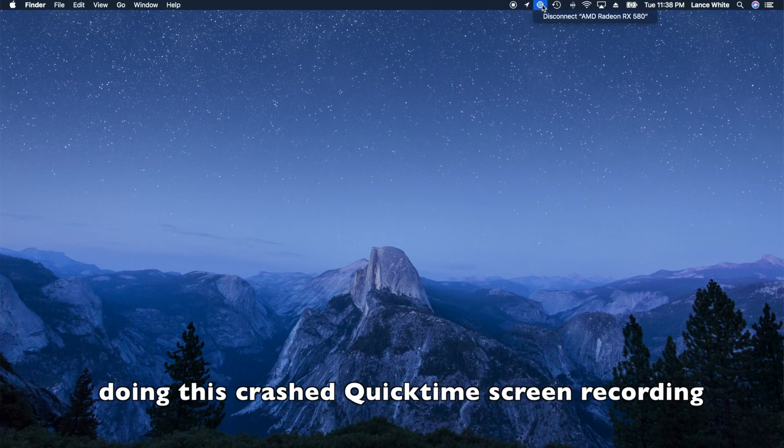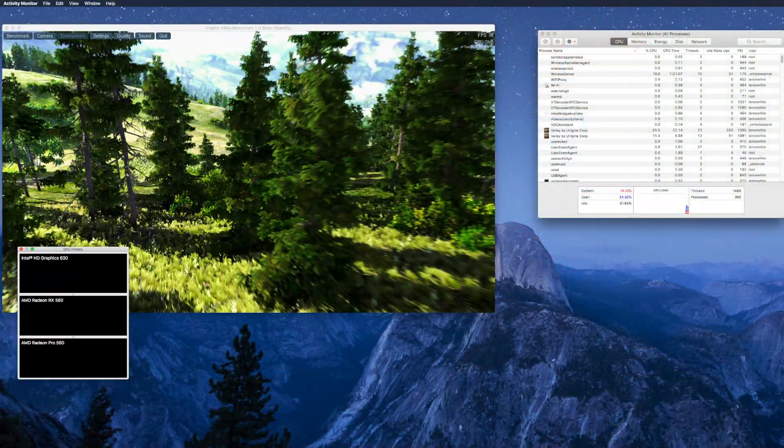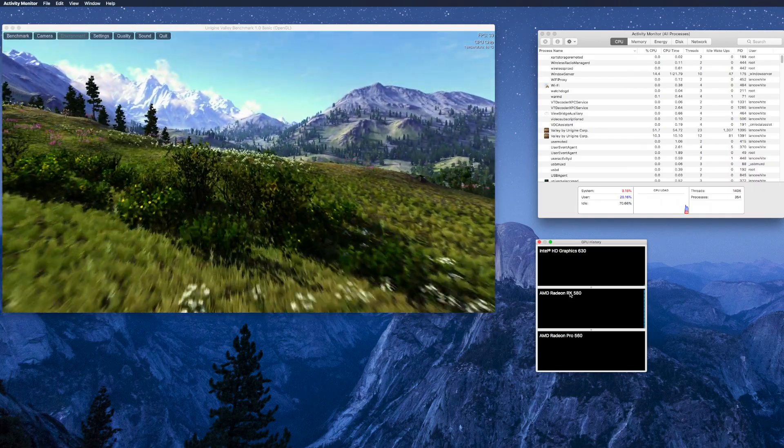There is now a menu bar icon in the top right of your screen where you can click and eject your external graphics card, which is the safest way to disconnect it. You can also view GPU activity levels via Activity Monitor by going to Activity Monitor, then the Window menu, and choosing GPU History.